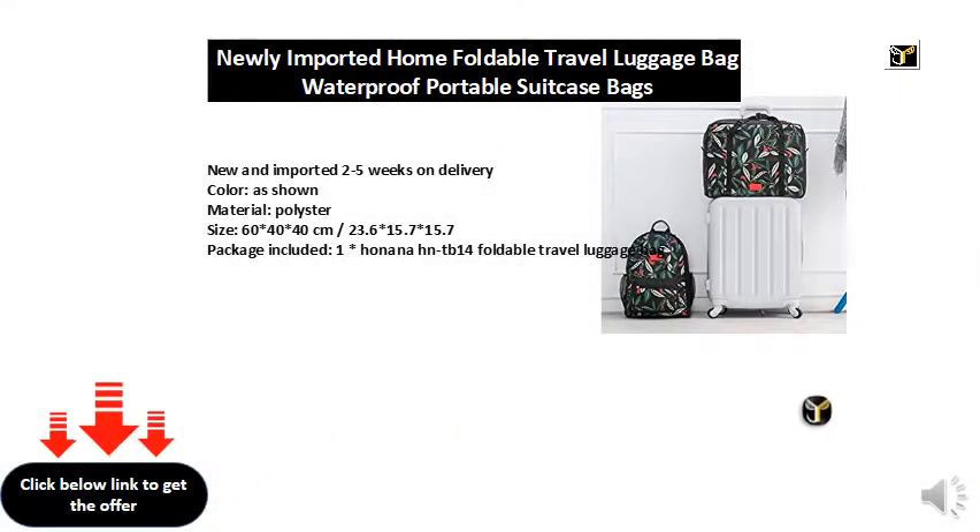New and imported, two to five weeks on delivery. Color as shown, material polyester, size 60x40x40 cm / 23.6x15.7x15.7 inches. Package included: 1 Honina HNTB-14 foldable travel luggage bag.